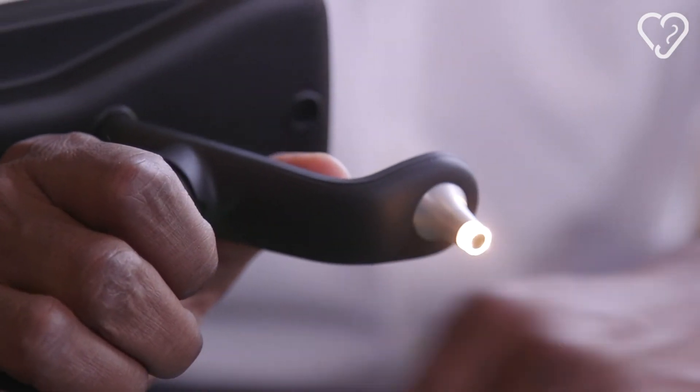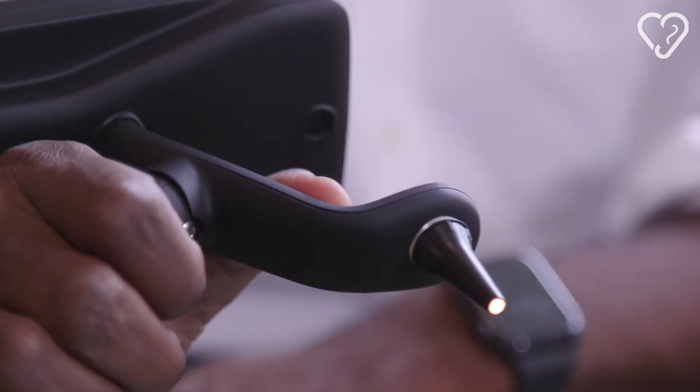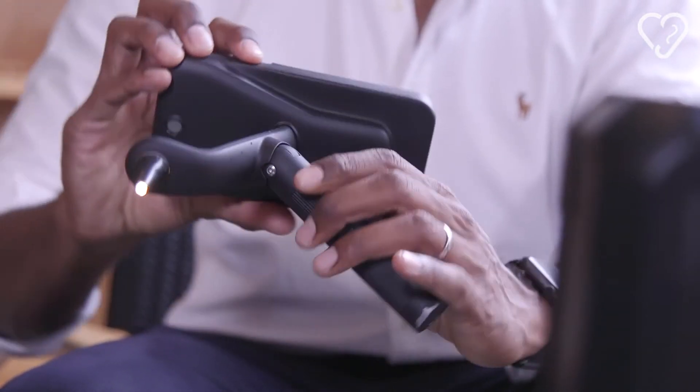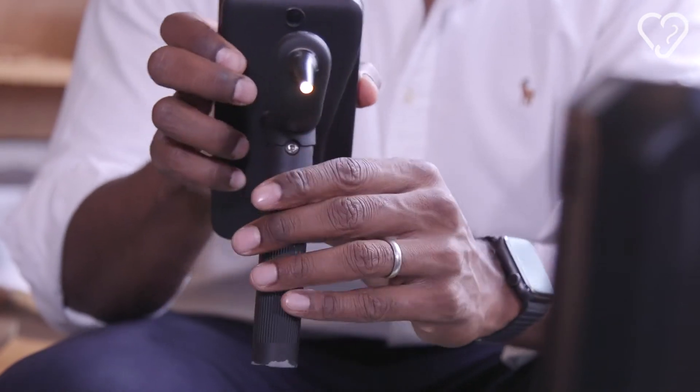Currently it's really challenging for patients to access hearing care. They go to their general practitioner to then see a specialist or an audiologist, but they kind of move from pillar to post. I felt that what we needed to do was bring a device which brings all of it into one system.